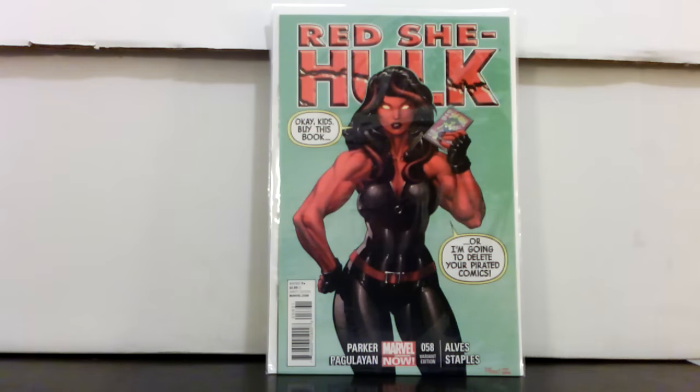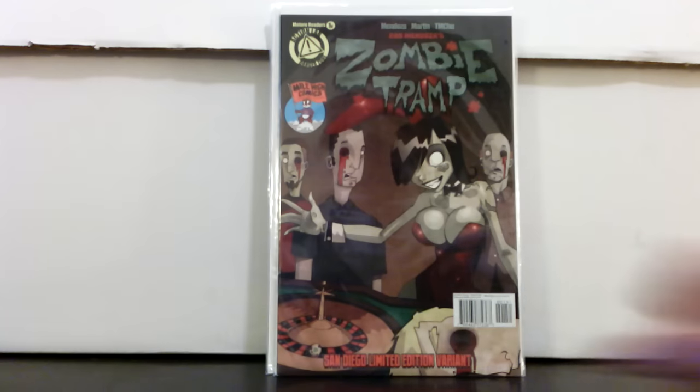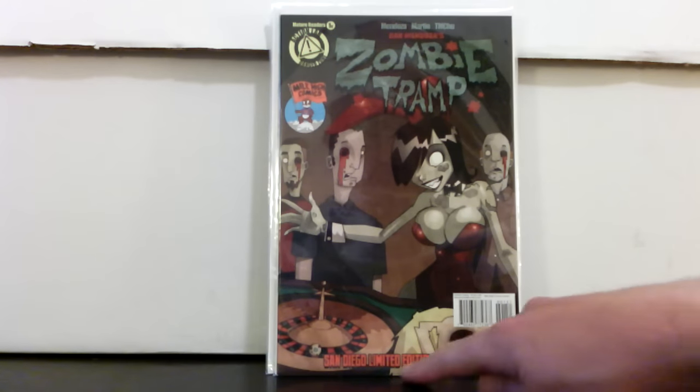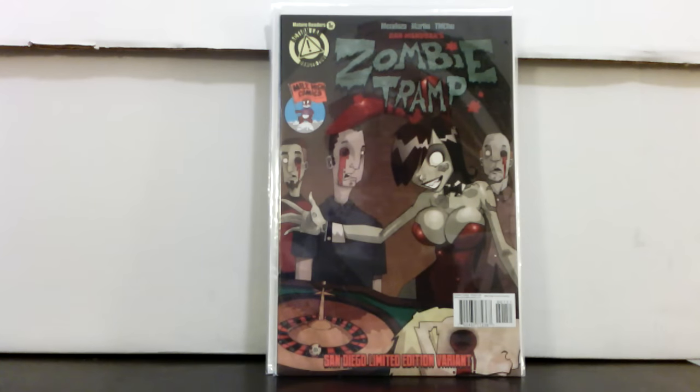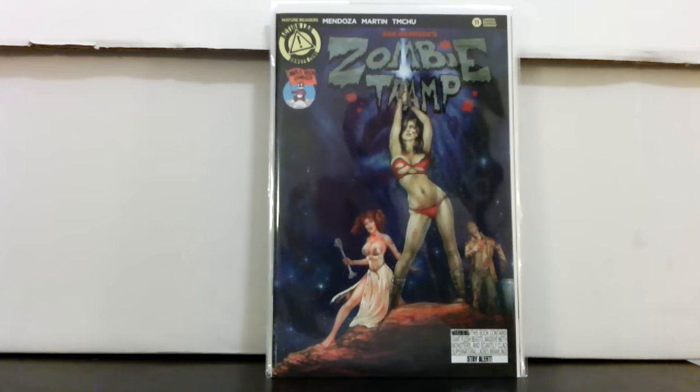This one is not one of the more sought-after ones, but for five bucks you can't go wrong. I also picked up Zombie Tramp number one and the Zombie Tramp number one Mile High variant — a San Diego limited edition variant, probably from San Diego Comic-Con. The Mile High copy was seven bucks, and Zombie Tramp number 11 the Mile High variant, also paid seven, with a really great homage cover.